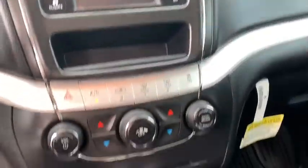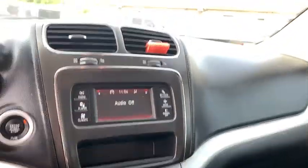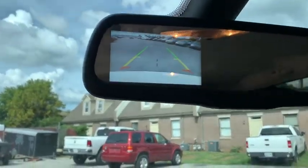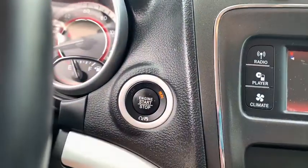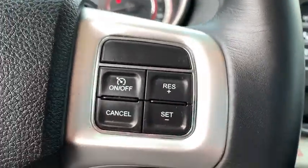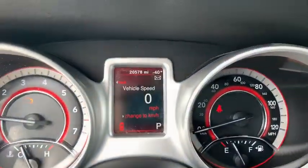This vehicle has less than 25,000 miles. Here are some of this vehicle's great options: Front Wheel Drive, Outside Temperature Gauge, Day and Night Rear View Mirror, Equalizer, Uconnect Hands-Free Group, Tinted Glass, Body Color Door Handles.